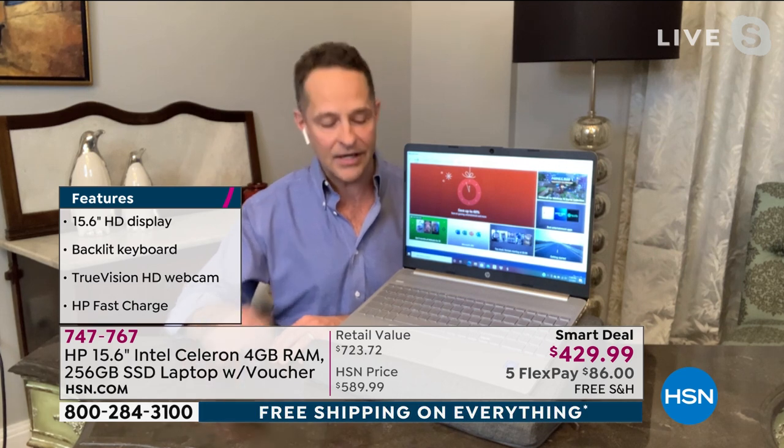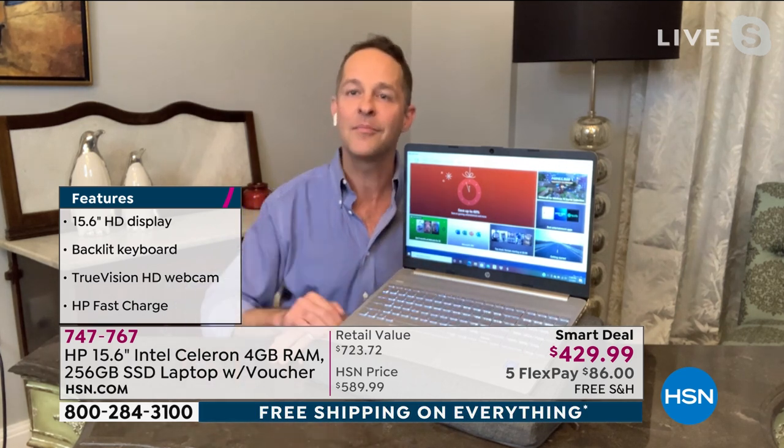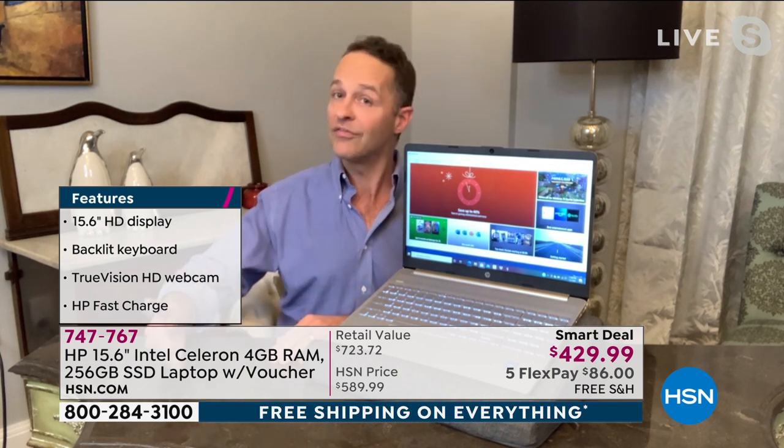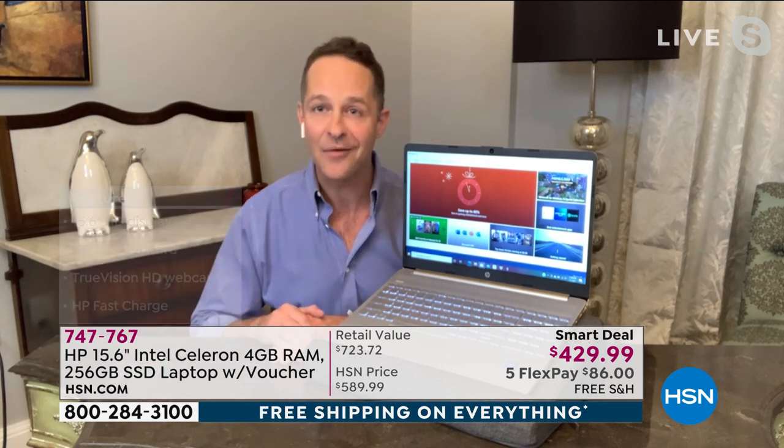Very quick review of the features: 15-inch screen, backlit keyboard so it's always easy to see. True Vision webcam makes everything clear and beautiful. HP Fast Charge charges your computer to 50% full in 45 minutes, so that's about a five-hour charge.